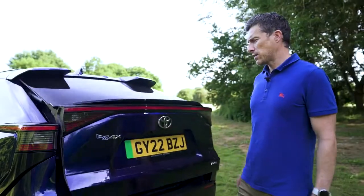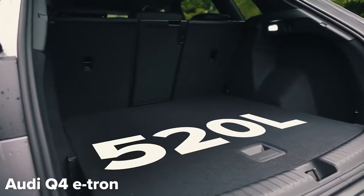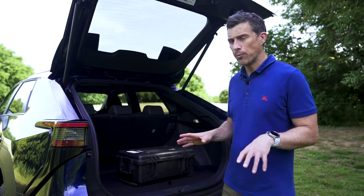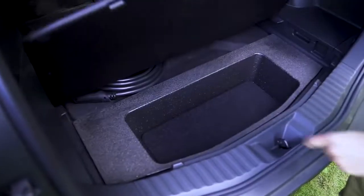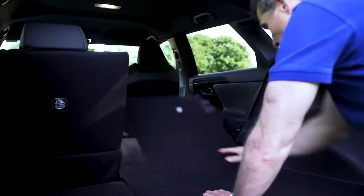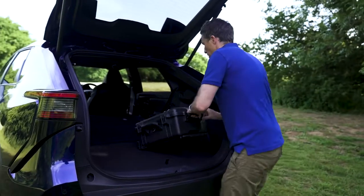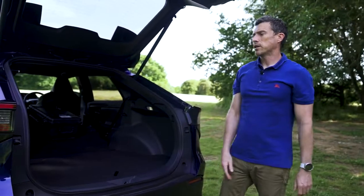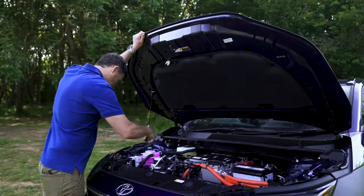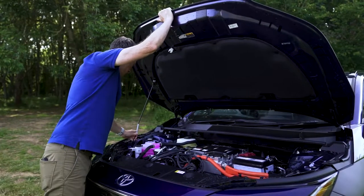The boot capacity on the BZ4X is 452 litres, which is big but not that big compared to other electric SUVs — for instance an Audi Q4 e-tron has 520 litres. It's not all bad though: there is no load lip, so it's easier to slide heavy items in and out. Underneath there's some extra storage. When you fold the seats down you expect a completely flat floor, but you actually get a fabric covering the gap that dips slightly, so heavy items get caught when pushing them forward. And there is no front boot at all.